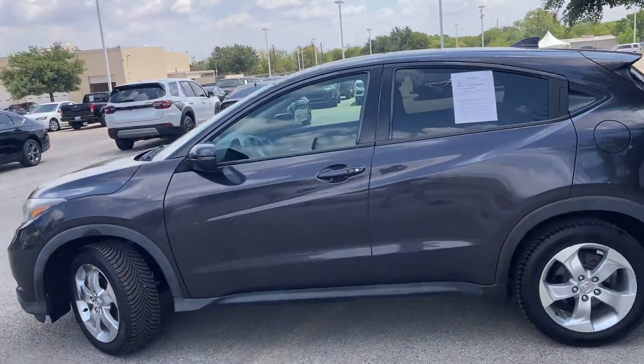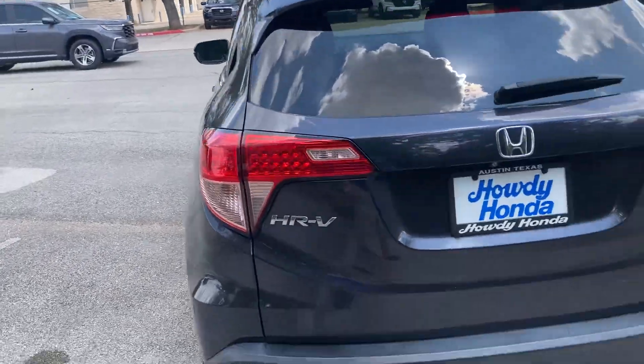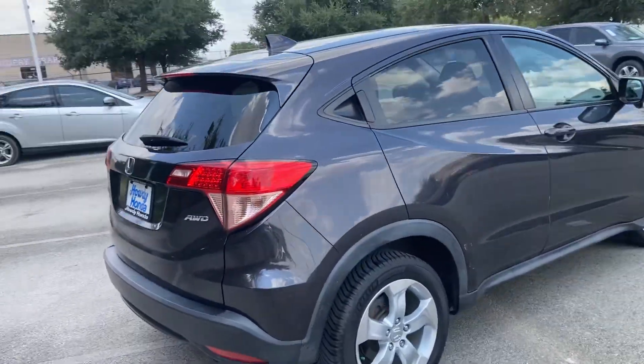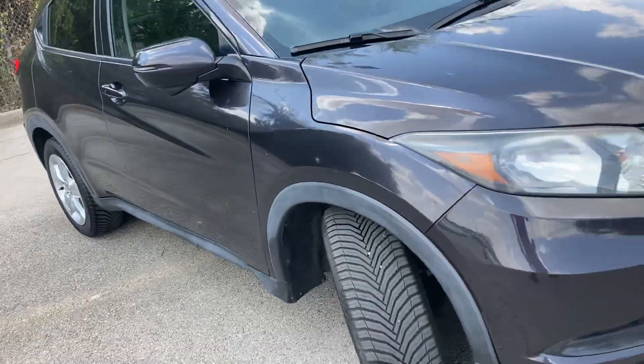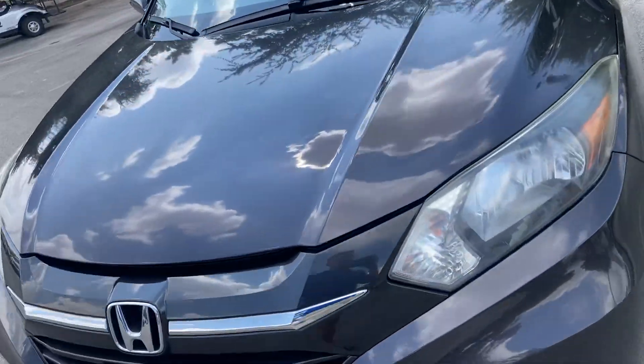Very beautiful car. Really like the paint on here. Just wanted to make a video walking around, showing you the inside and the outside, showing you the condition that this vehicle is in. It is all-wheel drive as well, which is great. Got some nice, pretty fresh tires on there too. And the paint is really nice on this vehicle.